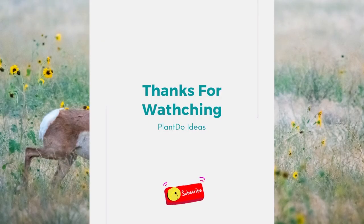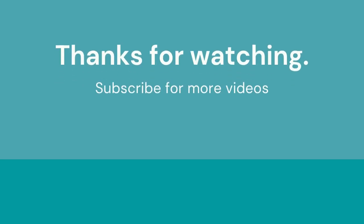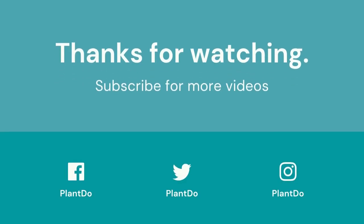Thanks for watching my video about 10 best deer-resistant perennial plants. If you like this video, don't forget to like and subscribe to support our channel. See you in the next video.